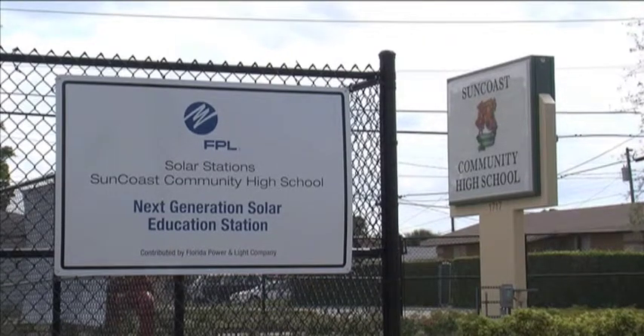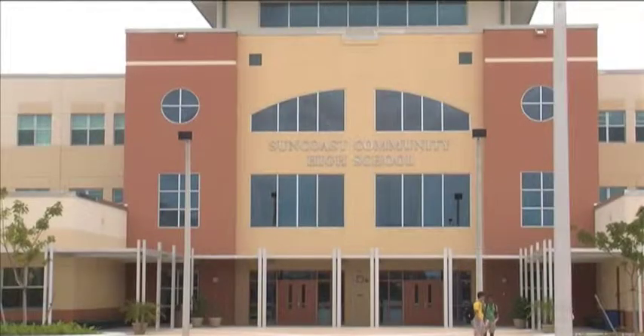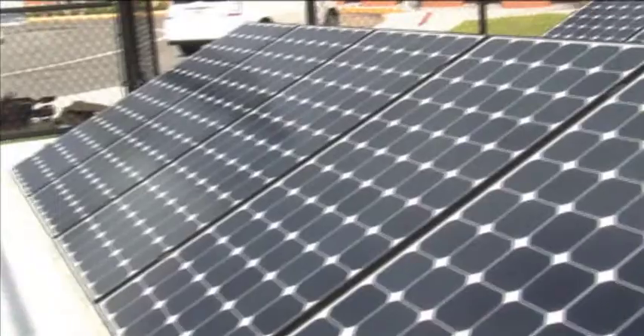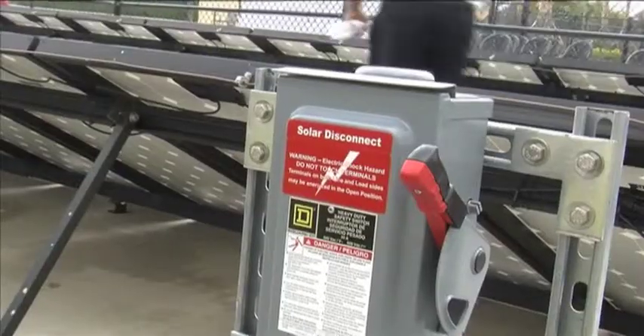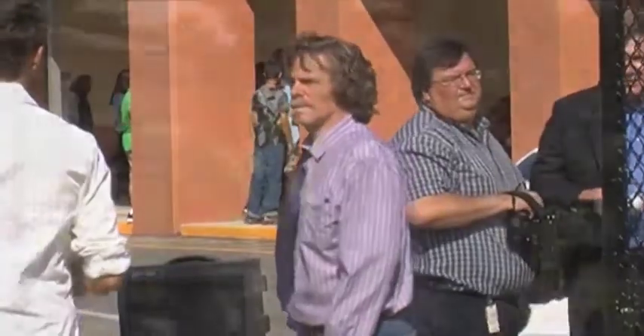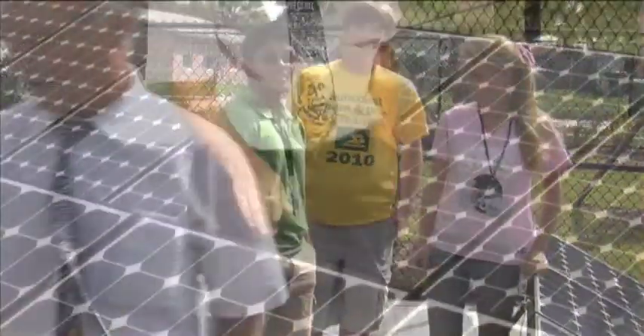Florida Power and Light has teamed up with Palm Beach Public Schools to bring Suncoast High's next generation solar education station. It's a mini solar field that is connected directly to the school's power grid, helping to save some green while going green. Two teachers had a special training workshop by FP&L on a new solar array so they can bring back what they learned to the classroom.